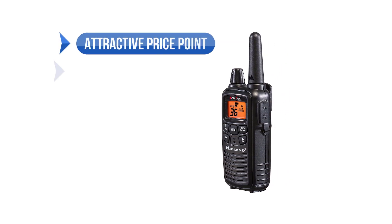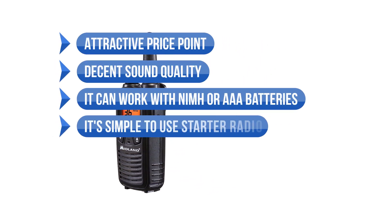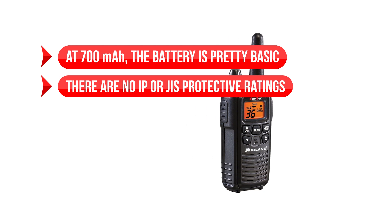To sum up what we like: the attractive price point, the decent sound quality, it can work with NiMH or AAA batteries, and it's a simple-to-use starter radio. On the downside, at 700 mAh the battery is pretty basic, and there is no IP or GIS protective ratings.